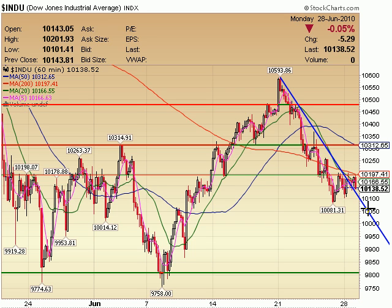We held the 200 period moving average here, and now we're back down to test the blue line. This was already done on the SPX, now it's being done on the Dow. You can see how the Dow tends to be a little bit more of a laggard when it comes to the markets and their movement.